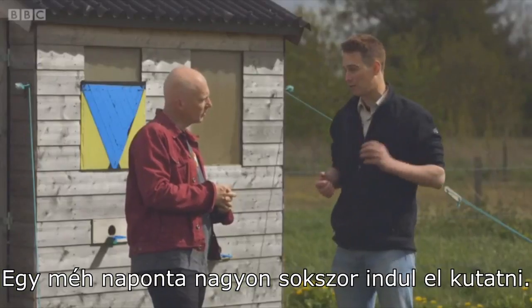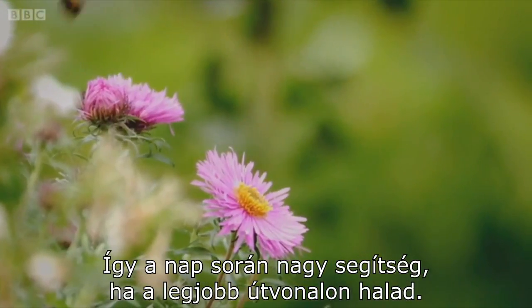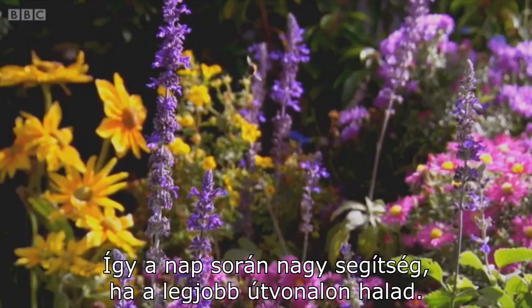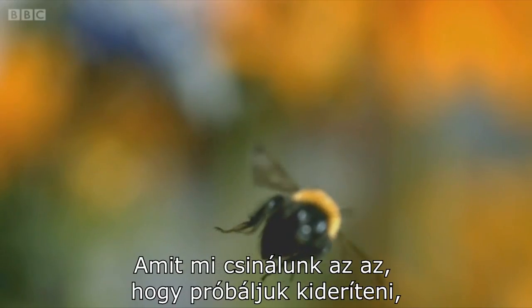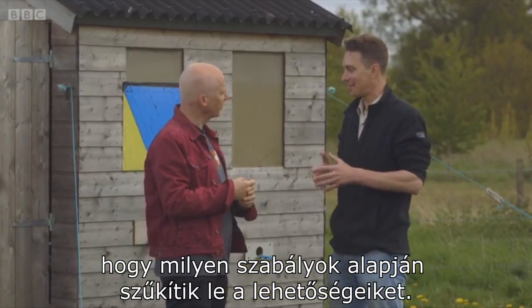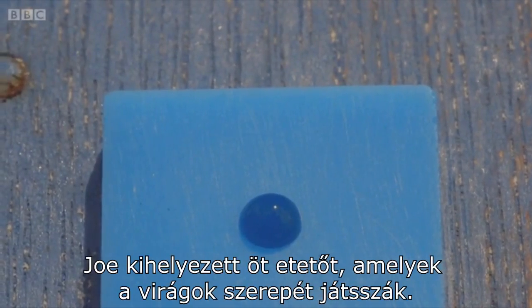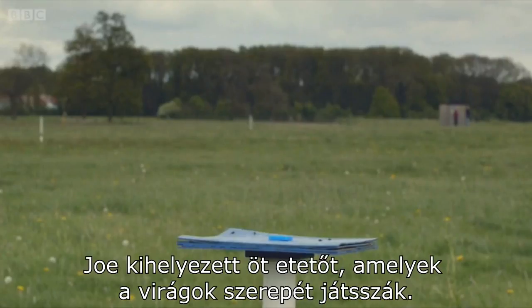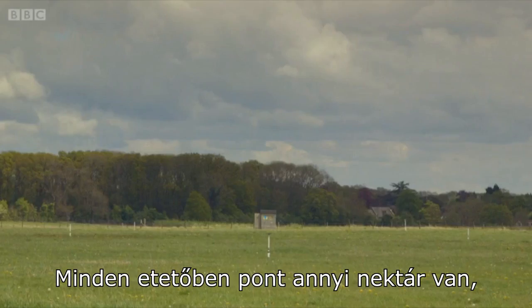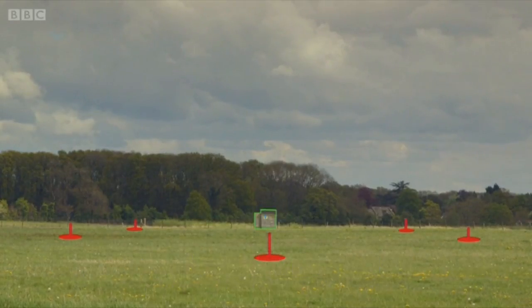One bee will go out foraging many, many times every day, so over the course of a day it really helps to take the most efficient possible route. What they want to do is find an efficient way to go between all the flowers they visit. Joe has laid out five feeders, which play the role of flowers. Each feeder has just enough nectar to ensure the bee has to visit all five to give it a full honey stomach.